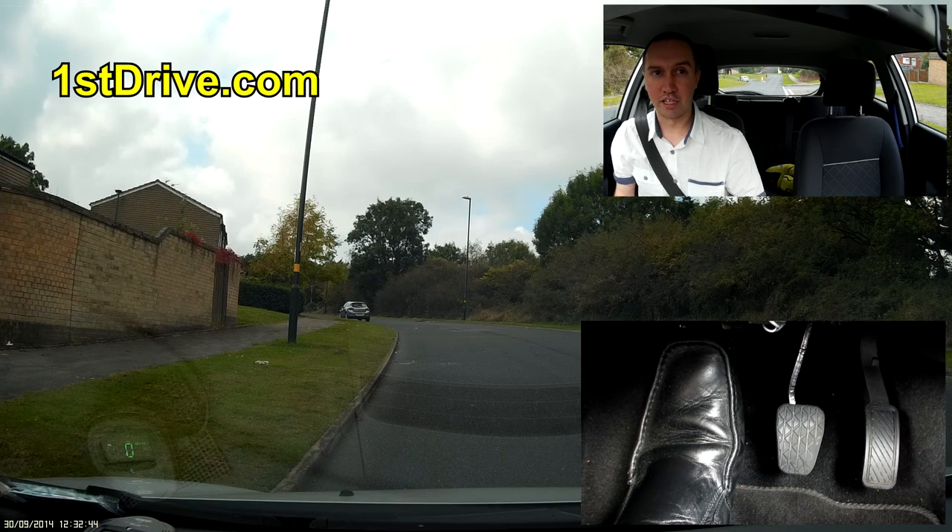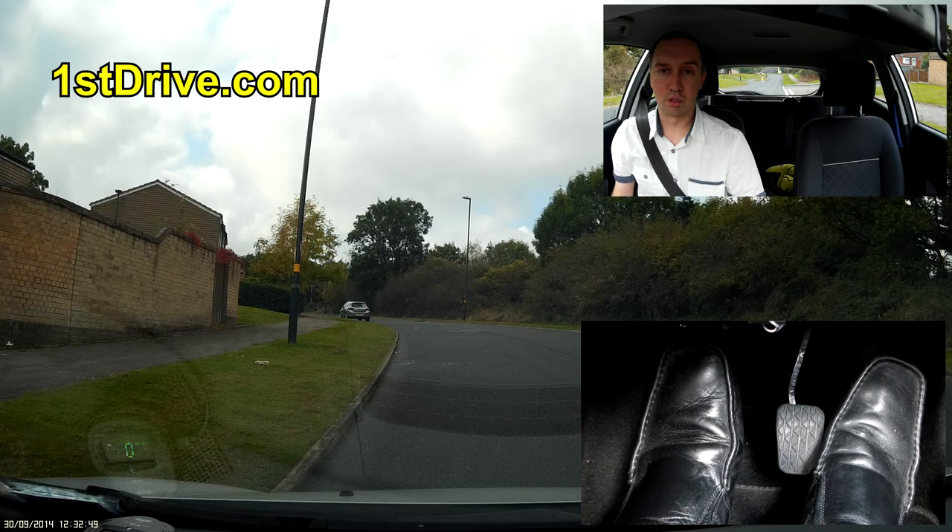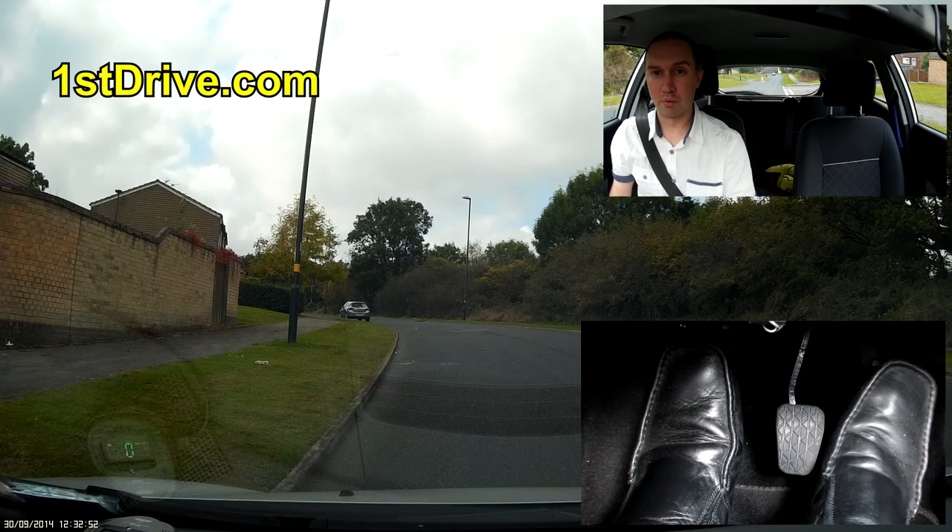Watch that car — what it did was stop and then just go. A good driver won't do that. A good driver will keep momentum going whenever possible, which we'll come back to in a moment.